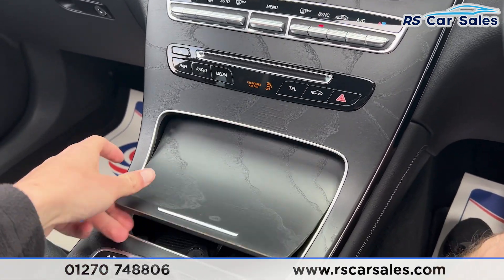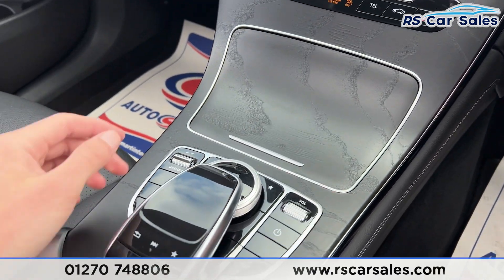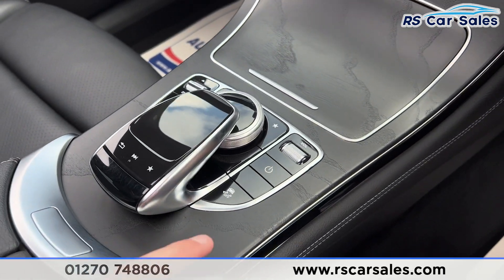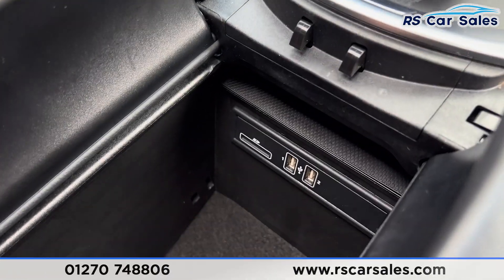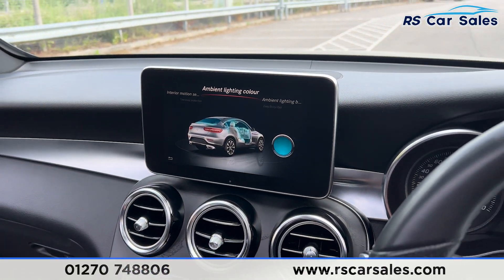Further down we have the vents, climate control, and ice-cold air conditioning working just as it should. We also have storage space inside here, cup holders, and 12-volt connectivity. We have the drive mode buttons, manual mode, auto start button, and a nice touchpad for the input screen. There's the traction control button as well, and a leather armrest which can be raised for more storage.